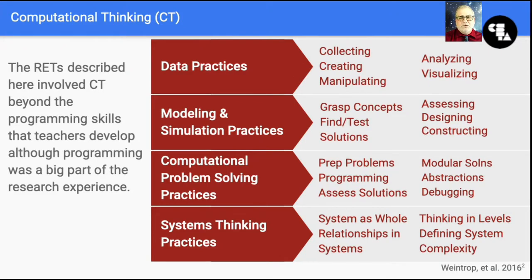The research internships I am exploring involve more than just the acquisition of computer programming skills. I adopted the computational thinking framework described by Weintrop et al. Of the four practices described, only computational problem solving practices align closely with the traditional computer programming model. The other practices are part of science pedagogy in general, but also computer science pedagogy specifically. The increasingly important role of data practices cuts across all of the STEM curricula, not to mention social science curricula as well.